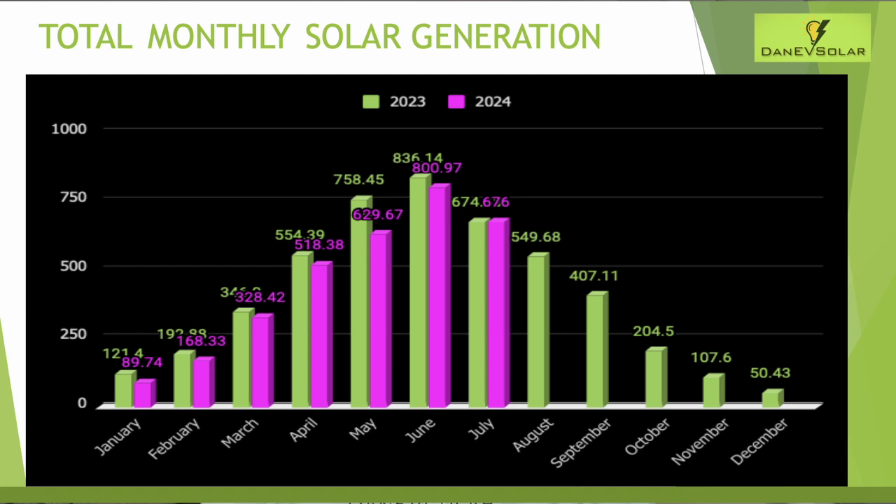This next graph always provides a nice comparison for annual generation. May was low compared to last year due to the poor early summer and generated only 83% versus last year. June was 5% down on last year, so getting quite close, and July was pretty much bang on with the same period last year.